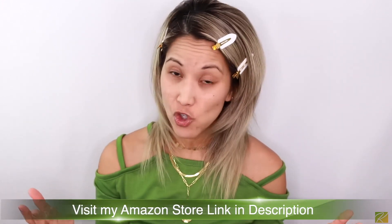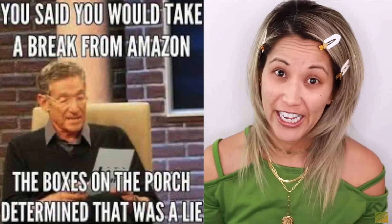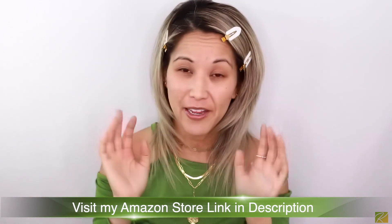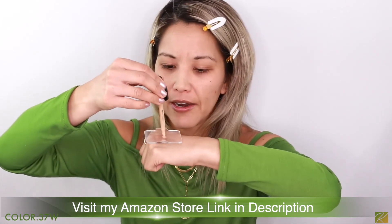I have a new Amazon store — make sure you follow the link in my description box. I put everything I buy on Amazon there, including beauty and fitness products. I do get an affiliate kickback, so I really appreciate if you use that link. I'm going to try the foundation with my NYX Cosmetics Professional Brush first — I've been loving this foundation brush.